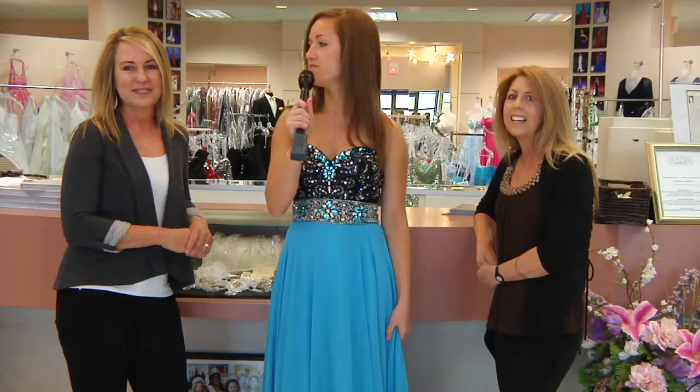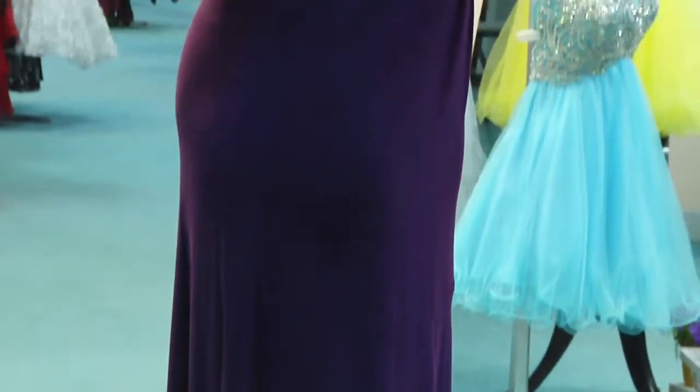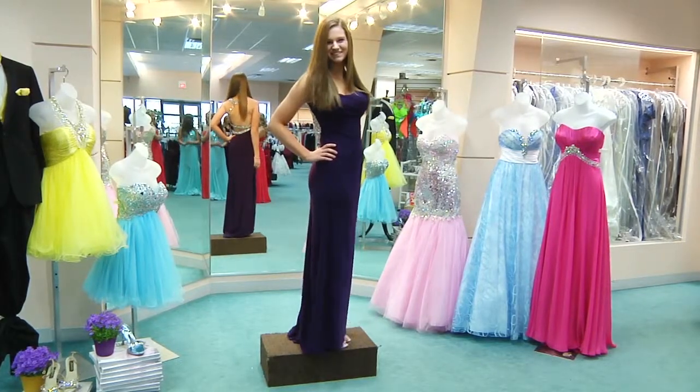Next up we have Sarah. Sarah is wearing a deep purple dress by a new line we carry, Sparkle. It also has a very beautiful back and it's made out of jersey, a very comfortable dress.